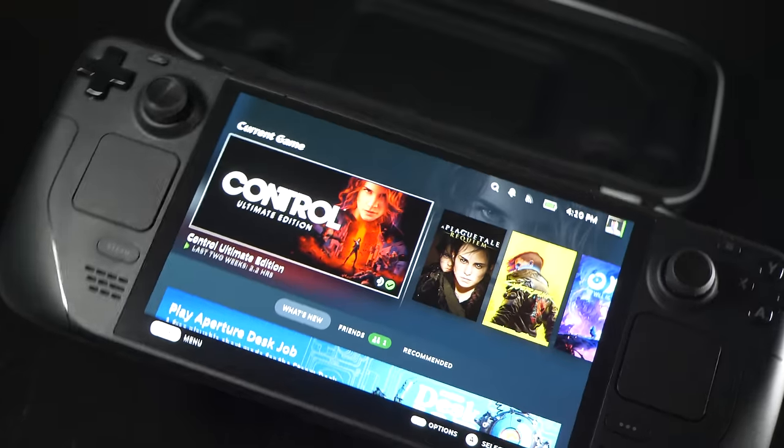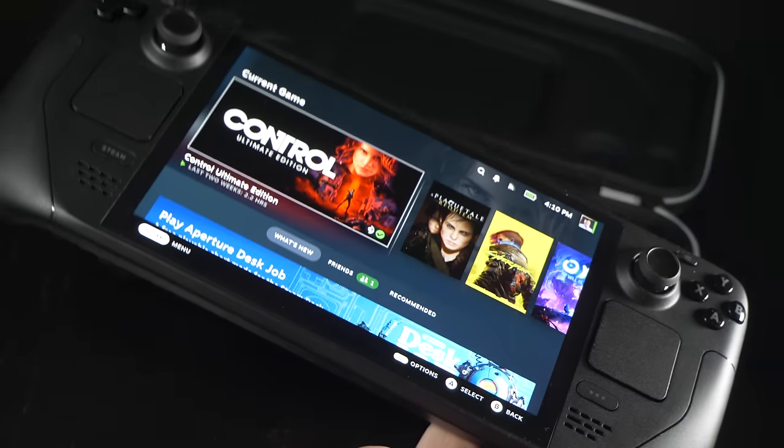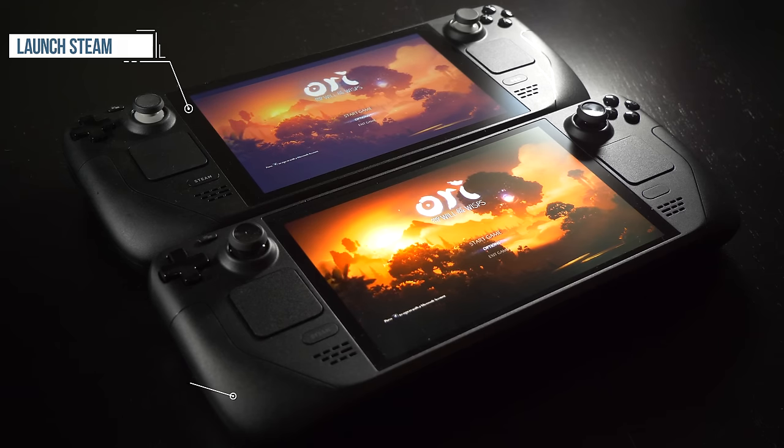Let's get straight to it. Valve is delivering a new Steam Deck, and it's shipping soon. I've got a review unit here and it's excellent — it really is, it's just astonishingly good. On the face of it, it looks like a standard deck, but power it up and everything changes.